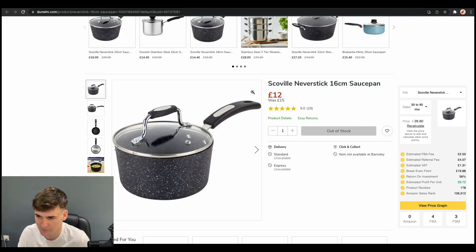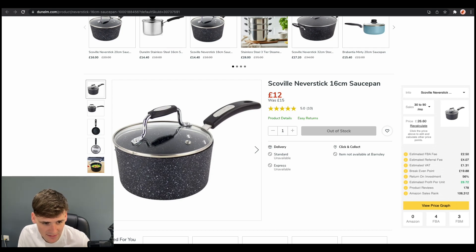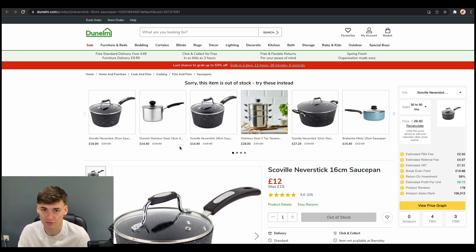The third one on our list is Dunelm. This product is now sold out, but it wasn't at the time. We could buy it for £12 and it was selling on Amazon for £26.60. It had decent sales, an ROI of 56%, and an estimated profit per unit of £6.72. There were only four other FBA sellers. Dunelm is a really great website — there's always a lot of homeware items especially. You can do both online arbitrage and retail arbitrage with Dunelm because they've got quite a lot of stores and such a large amount of product lines, giving you a lot of opportunities to find deals.